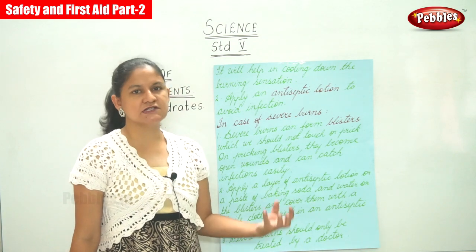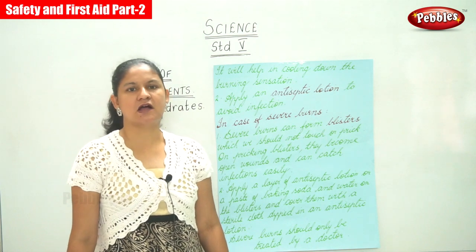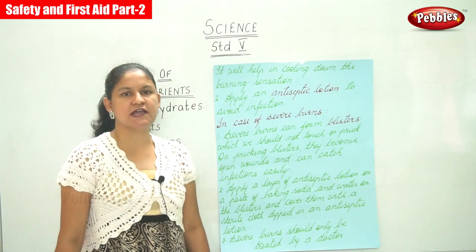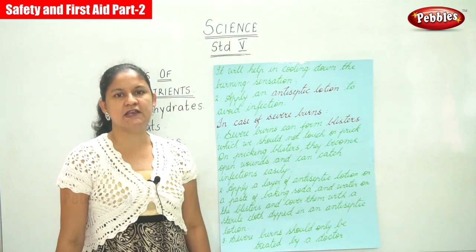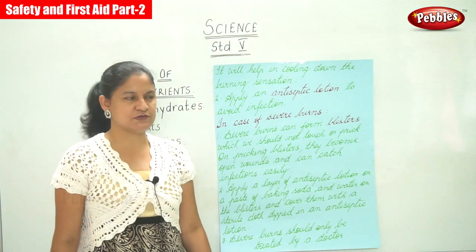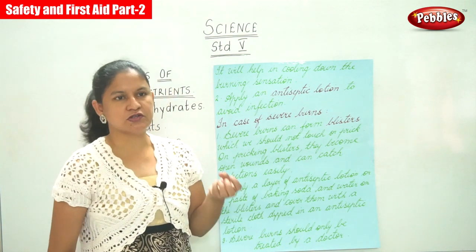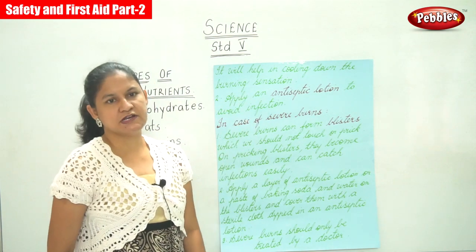In case of minor burns, we can place the burnt area under cold running water. If dough is available in the refrigerator, we can spread a layer of dough over the burnt area till the pain subsides, instead of rushing the person to a hospital. This will help in cooling down the burning sensation.